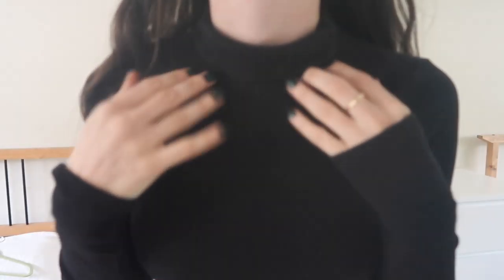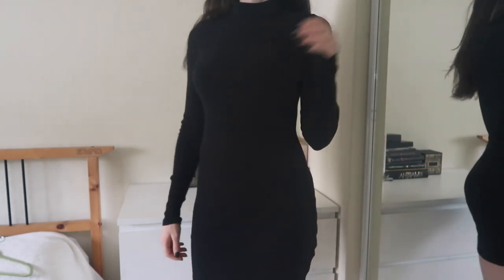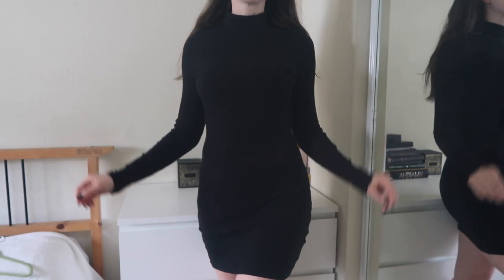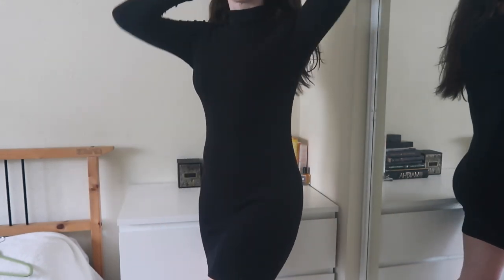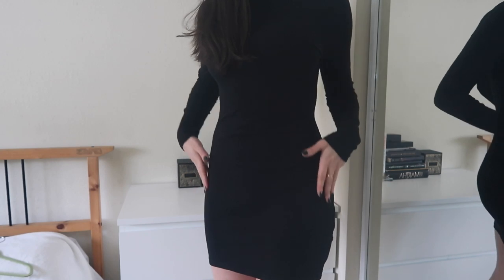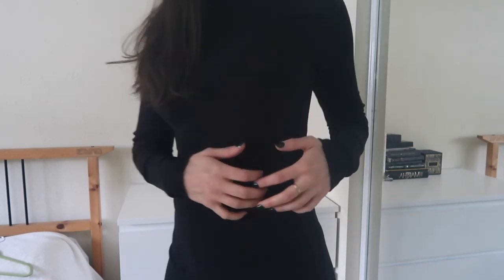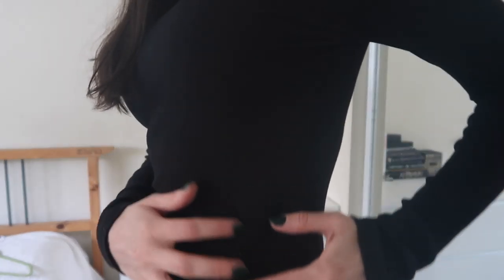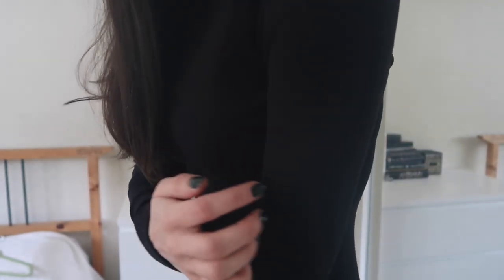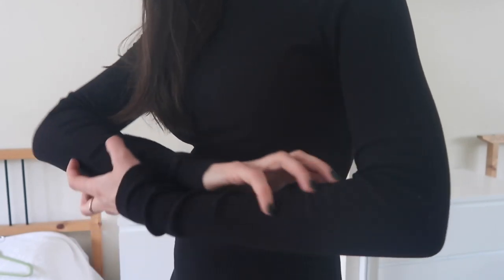The first one, as you can see, is a black ribbed mini dress with a turtleneck. I fold the turtleneck down halfway so it becomes kind of a mock neck. This is ribbed fabric, so it has some stretch to it, but it still fits pretty tight on the body, which I like. I find it really comfortable, and it has very long sleeves and then a shorter skirt.